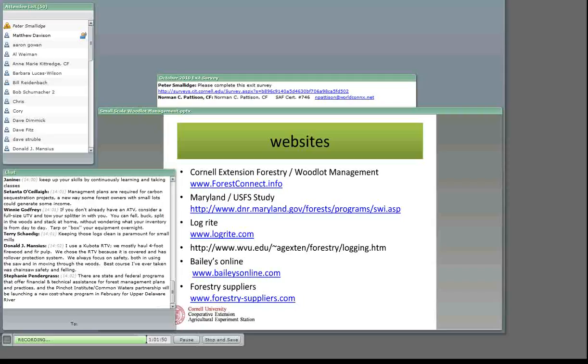Don says he uses a Kubota RTV for four-foot firewood and fur pulp. The RTV has rollover protection — that's important. Anything that deals with safety is a worthwhile investment. On chainsaw safety and felling: Game of Logging is the best course. We've offered Game of Logging, and everybody I've ever known who has taken it has said it's one of the best educational experiences they've had.